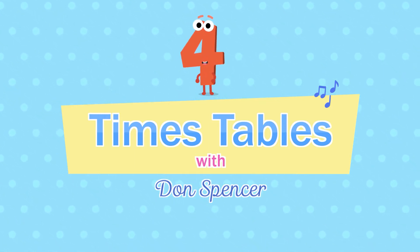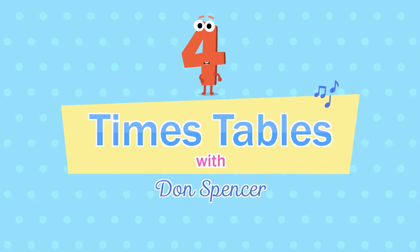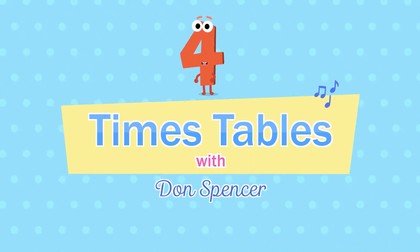Are you ready for the four times table? Here we go.